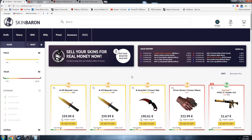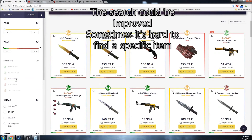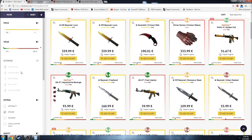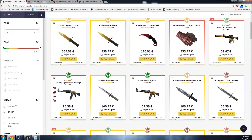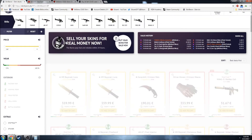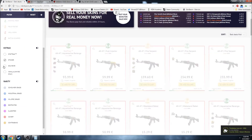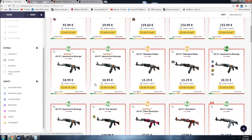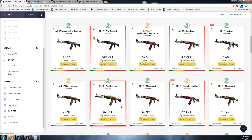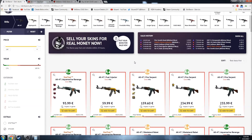The search here is not the best I have seen. You are not able to search for certain stickers or items like you can on obiskins. For example, if I want to find an AK that has a Titan holo, there is no fast way. I have to go to rifle, then select AK-47, and just click here on stickers, and I have to manually search for all of them. This actually means you are able to snipe stuff simply because people won't find it easily, but it also makes it a bit harder when trying to find a specific item.